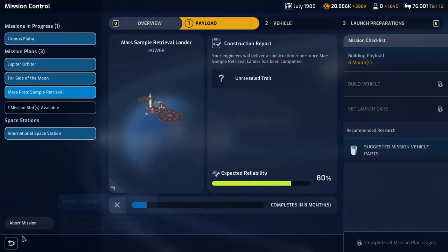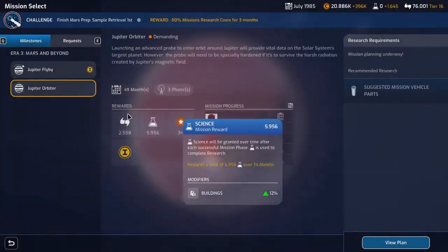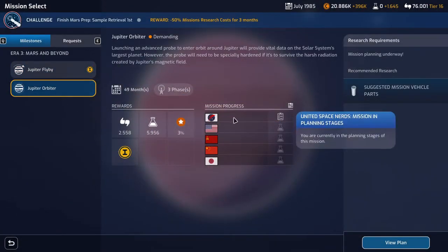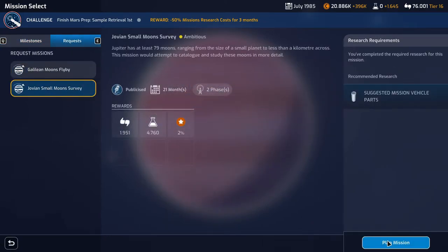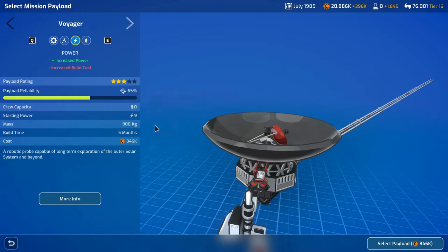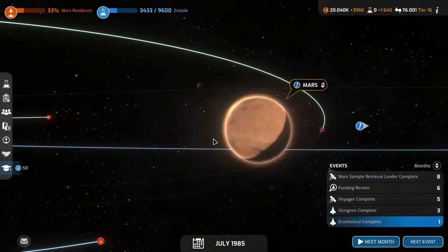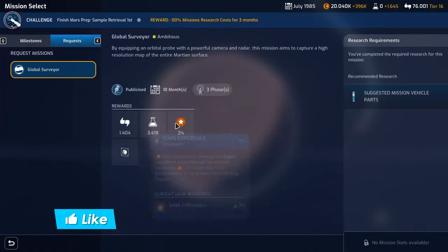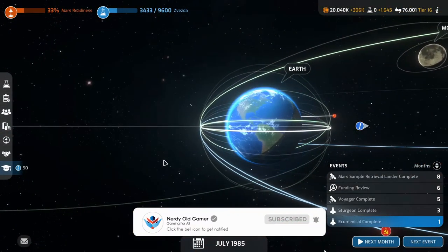We do have a mission slot. We could do the Jupiter orbiter — we're already doing that. Let's do the publicized Jovian small moon survey and increase the power — 65% payload reliability is not great. The request mission we have here is the global surveyor, which is actually quite a nice mission, but we're doing the other one, so it's all good.